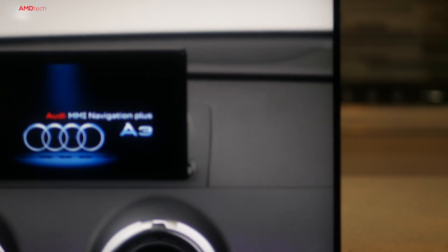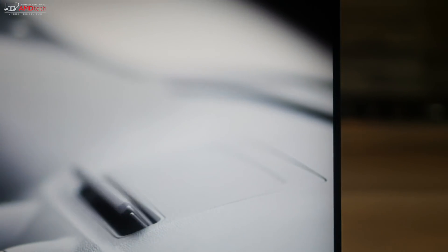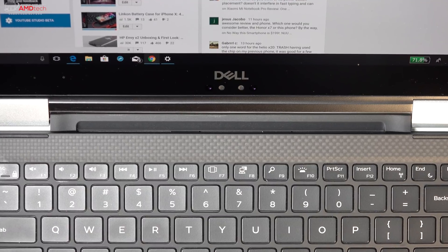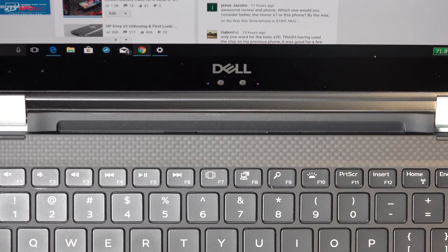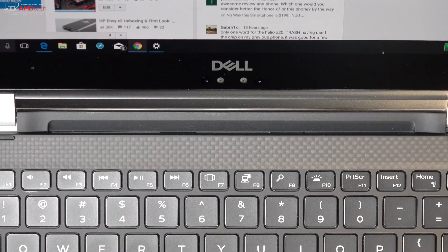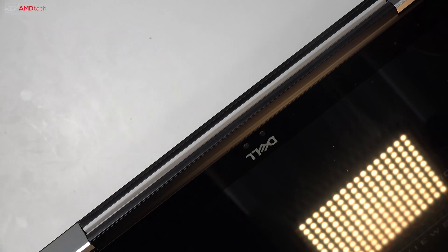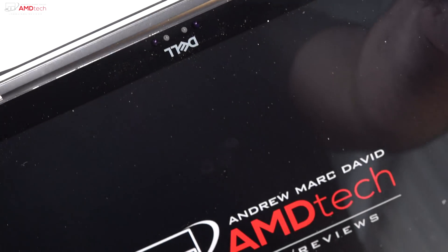Of course, it's an Infinity Edge display with extremely thin bezels. But because of those thin bezels, they had to put the webcam on the bottom near the keyboard, below the display — which is not ideal, causing a very unflattering up-your-nose angle. The problem is somewhat remedied in tent mode, but this is something they need to address in future iterations and still haven't done so, which is disappointing.